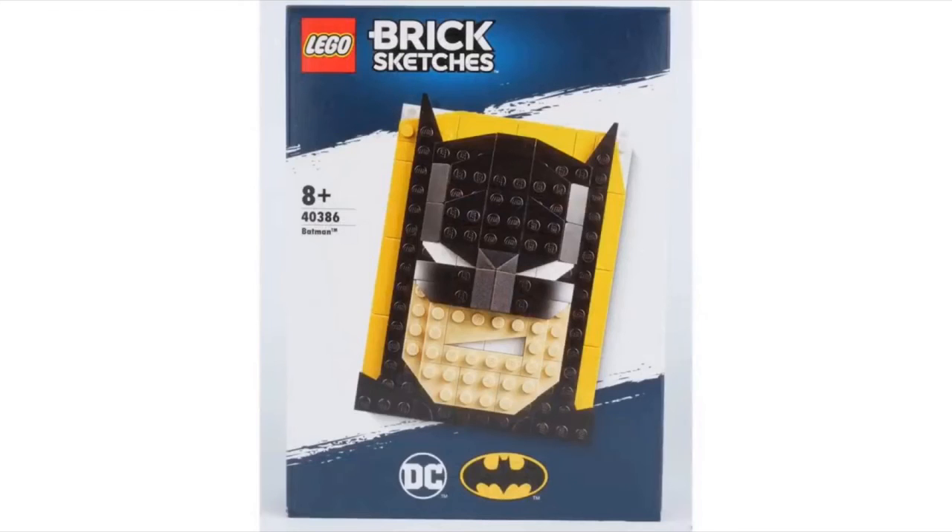Here we have Batman. This one I like a lot. I love his expression on his mouth — it's really cool how they made it like that triangle. But that's pretty much it for Batman.